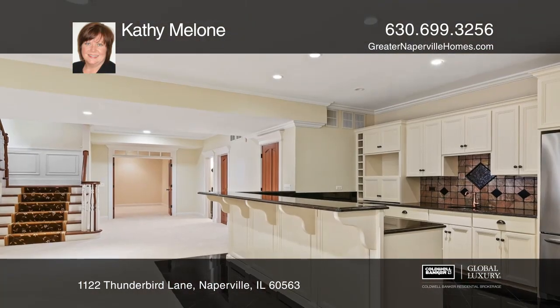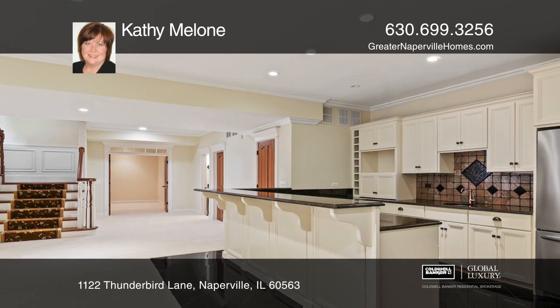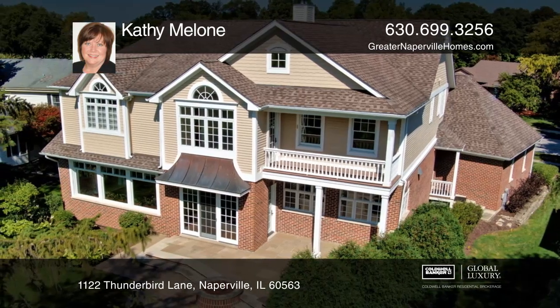The finished lower level provides additional living space. The patio has a gas fire pit for cool evenings.